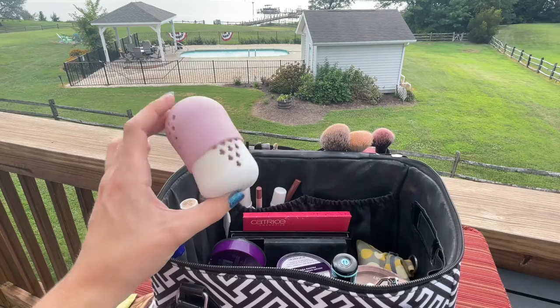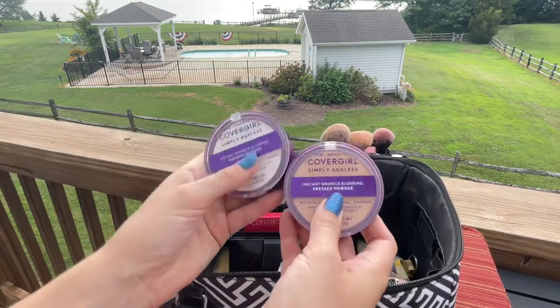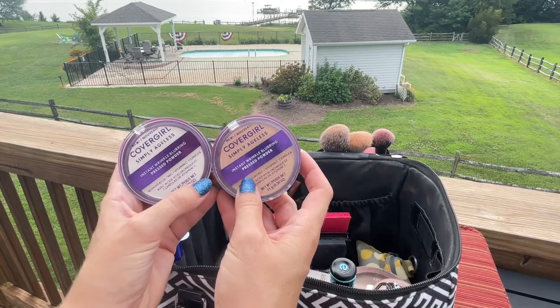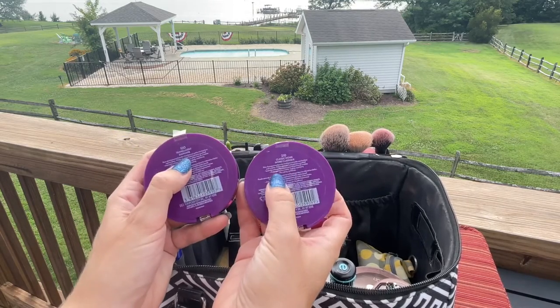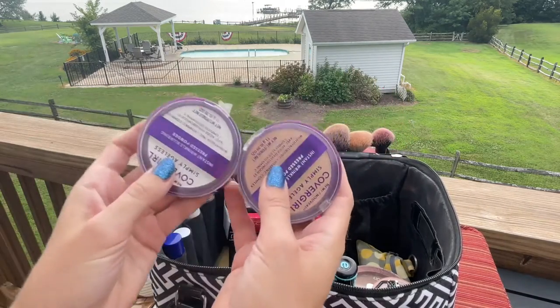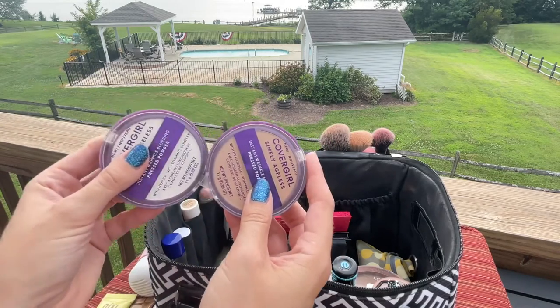For powders I brought two from Covergirl — the Simply Ageless Instant Wrinkle Blurring Pressed Powders. Again, I didn't bring deep enough shades. I brought 100 Translucent and 200 Classic Ivory. I definitely could have gone a little deeper. My current color is much tanner than I was expecting. Good powders — glad I brought them, just wishing I'd brought darker colors.